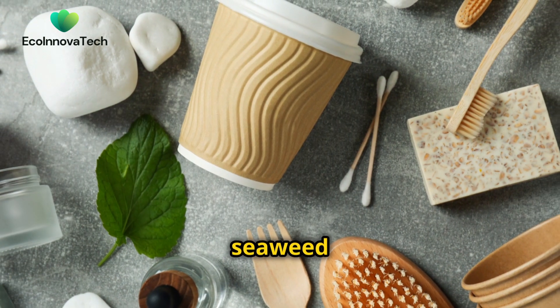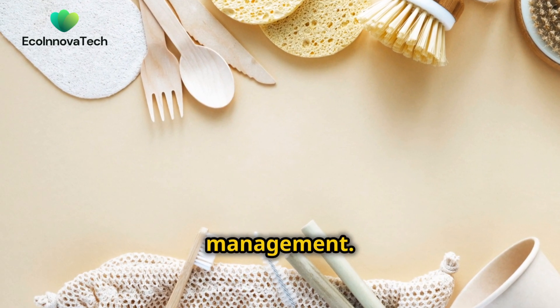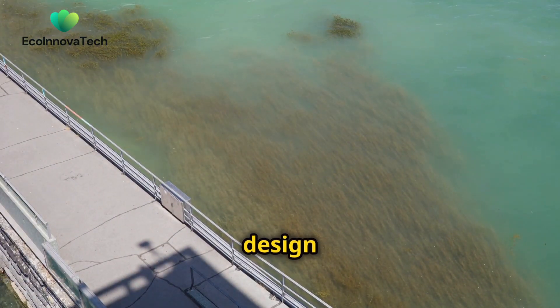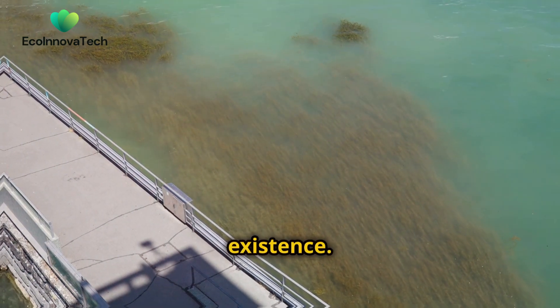The use of seaweed packaging represents a paradigm shift in our approach to waste management. Instead of creating persistent pollutants, we can design packaging that seamlessly returns to the natural cycle, leaving no trace of its existence.